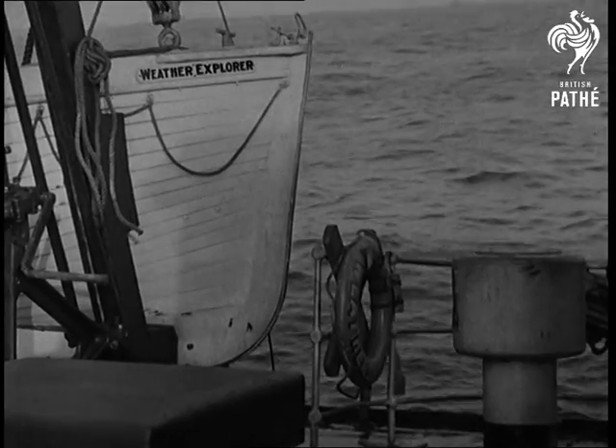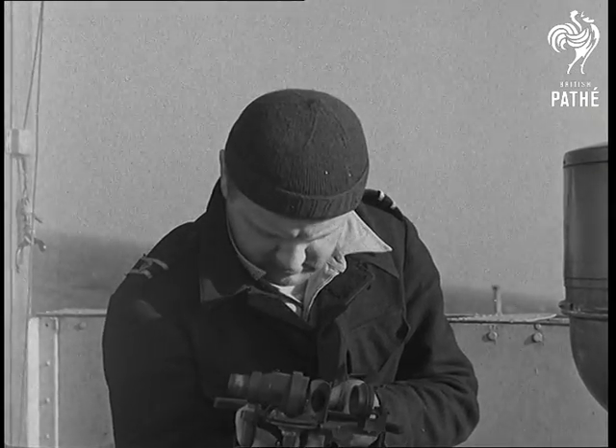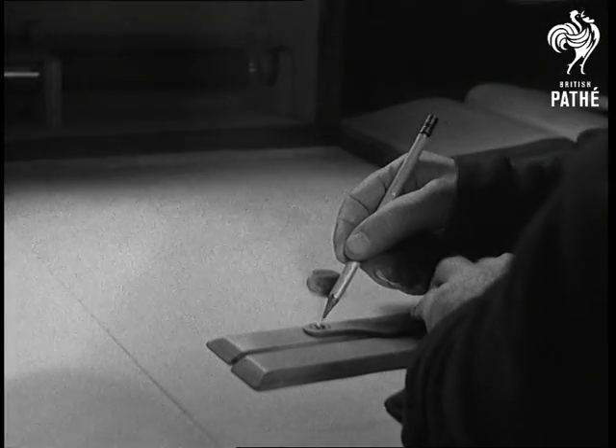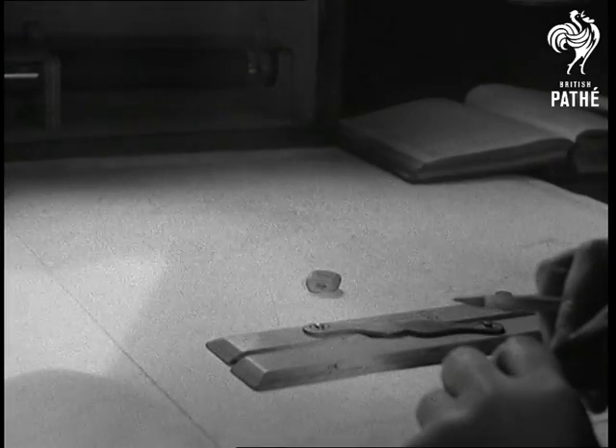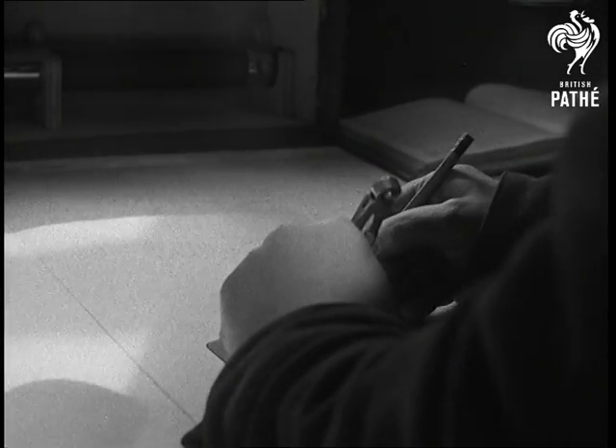On the way out, the weather was fairly good by Atlantic standards, and after three days we reached our station — position 60 degrees north, 20 degrees west. That meant being 600 miles out and 200 miles south of Iceland, where the deep depressions come from.